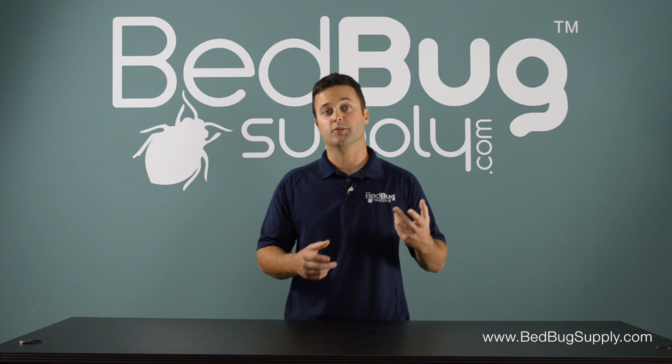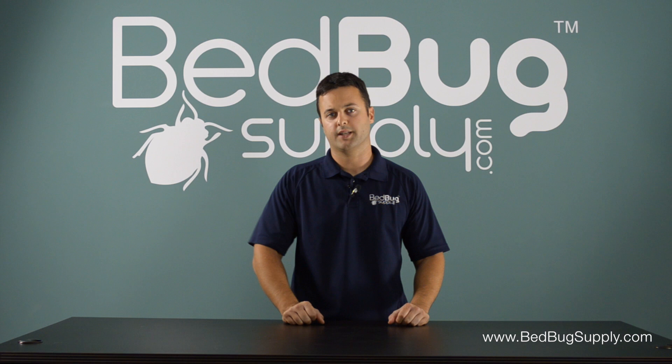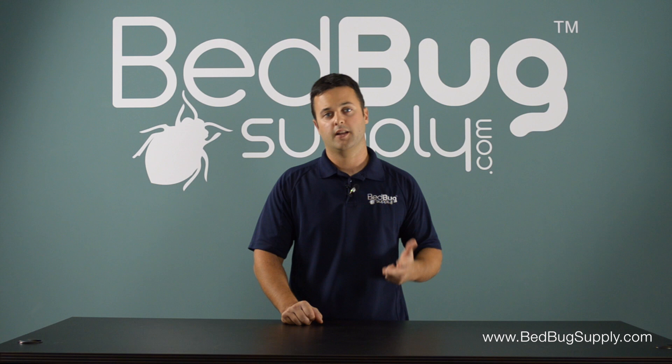So the different signs again are: actual bed bugs, fecal matter, the shells, and the blood spots. If you have any questions whatsoever, give us a call seven days a week, toll free at 866-238-9868. This is Mark with bedbugsupply.com.